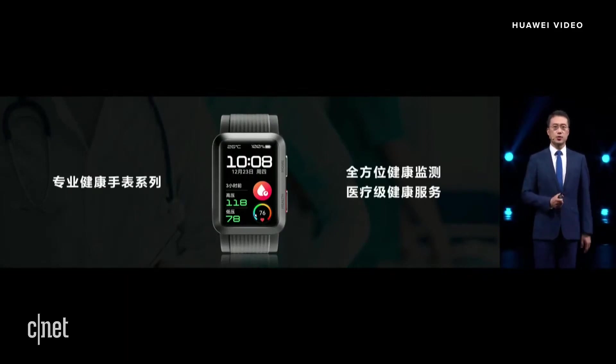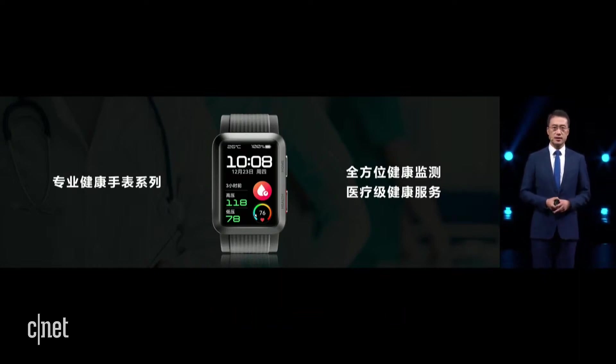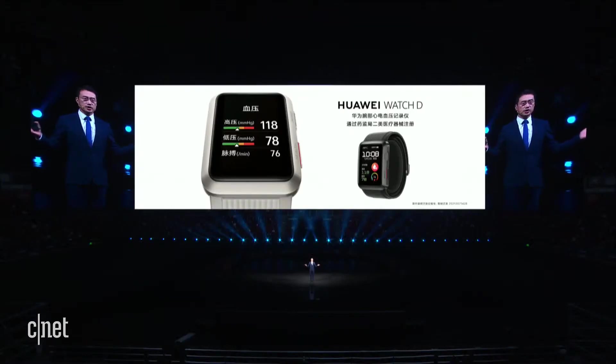Today we are going to bring you an important product that could take good care of you. We hope with comprehensive health monitoring and medical grade health services, we can help you better manage your health. This is the brand new Huawei Watch D, Huawei's first ECG and blood pressure monitor.